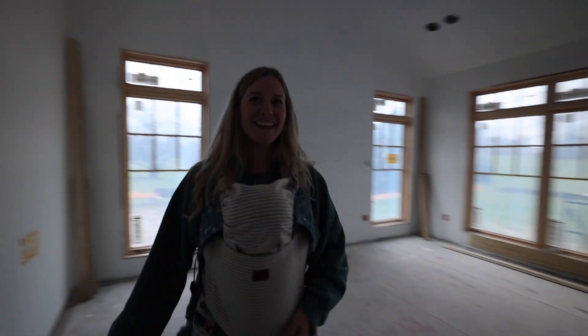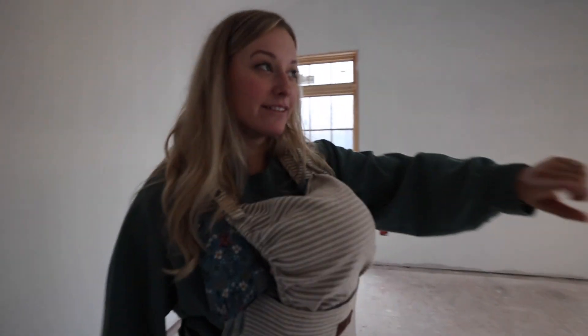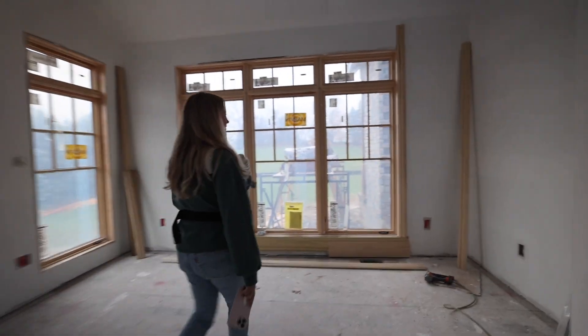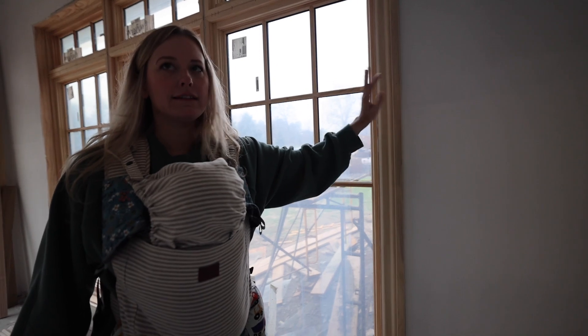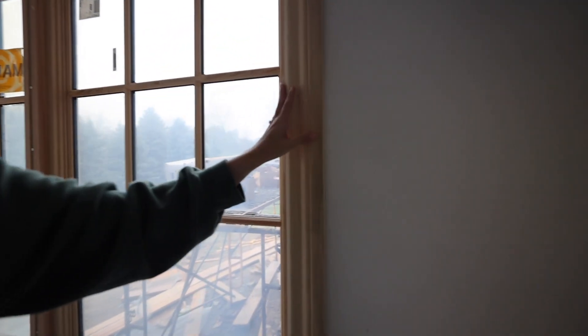We're in the master — the light is really good in here. They already have some trim up on the window — look how cool that is. I'm really glad we went with this and not the flat trim. This just fits the whole vibe of the house — more traditional, not so modern.